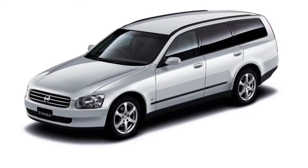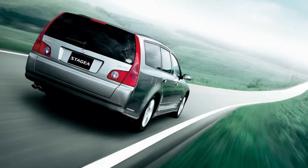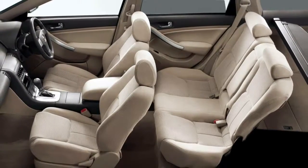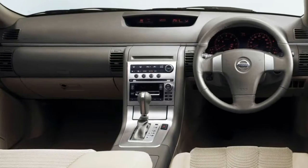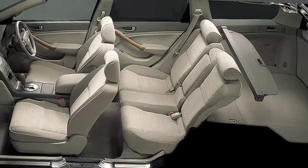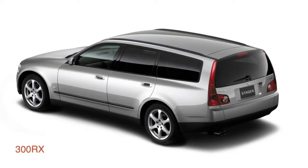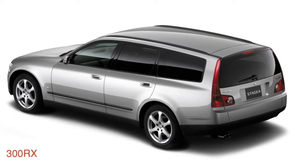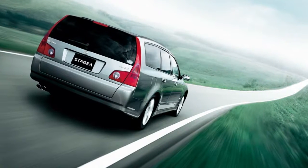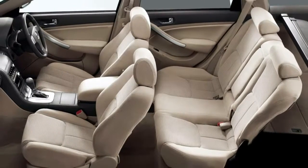VR and variable compression powerhouses. The first and second generation WC34 and M35 Stagea were offered with a range of Skyline-based powertrains, including the RB Series in 2.0, 2.5T and 2.6L twin-turbo 260RS guises. Later on, the M35 era employed VQ Series engines in 2.5, 2.5T, 3.0 and 3.5L formats. Whilst those were good engines, today's power game has moved on. Nissan's 298kW — 399hp — 3.0L twin-turbo V6 VR30DDTT would do just nicely here. Power would be sent to either the rear or all four wheels via a 7-speed automatic transmission.